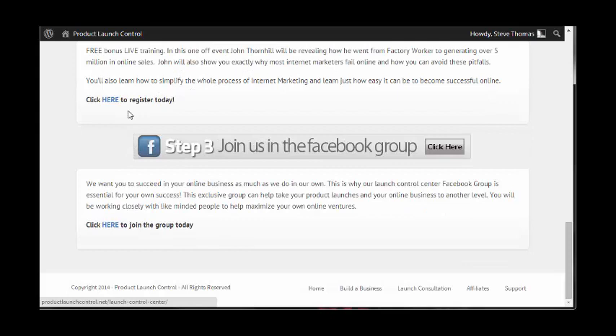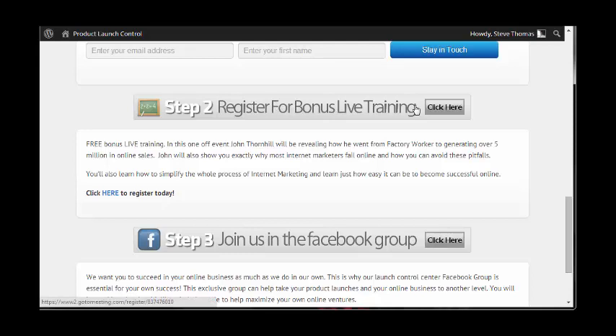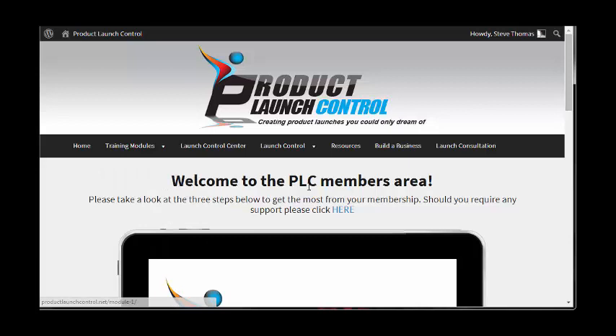There are some steps on the homepage — very standard — about joining a private Facebook group, registering for a live bonus training, and whitelisting the email address. Pretty standard on the homepage. Now let's have a look at the training modules.